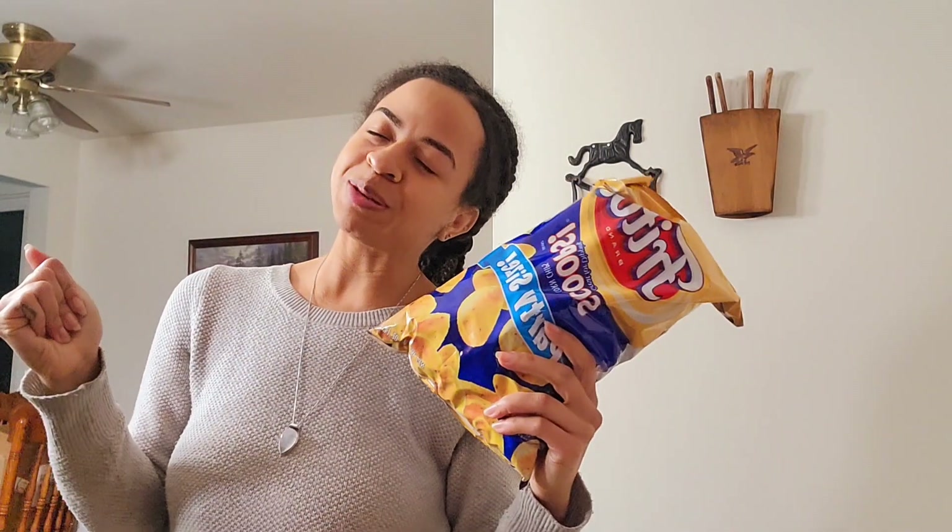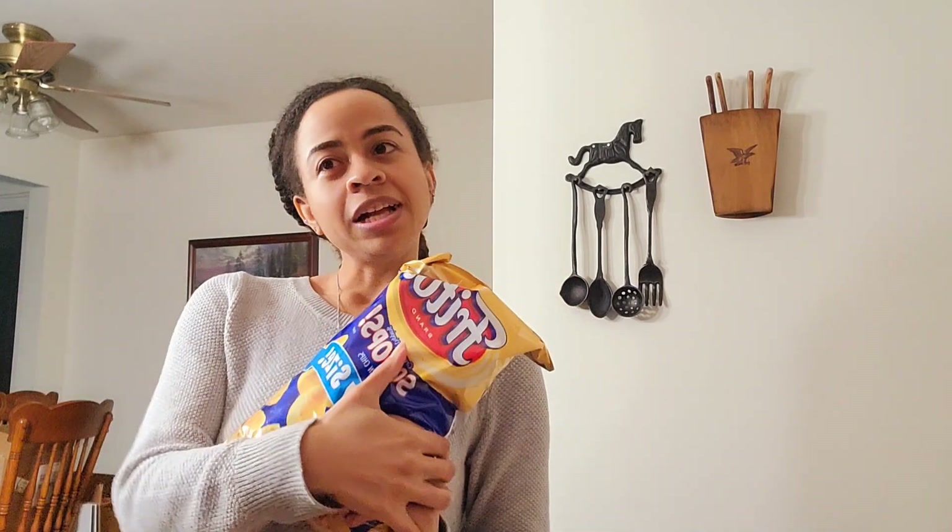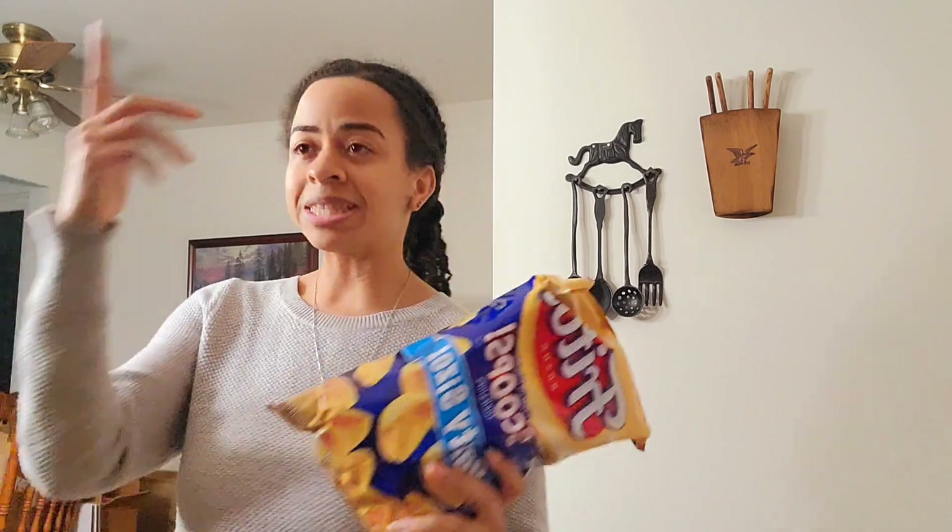I also picked up some Fritos Scoops because I missed them. I used to eat Fritos Scoops with sour cream — that's just what I did — and I have sour cream. I don't know if I'm gonna get around to making tacos again and I don't want it to spoil, so Fritos it is. You can never go wrong with corn chips, and I can scoop other things with them too.